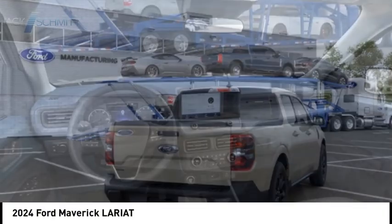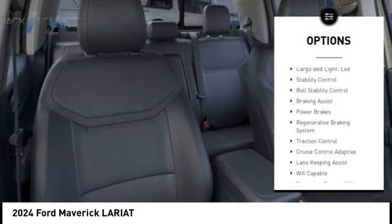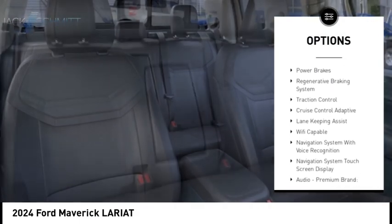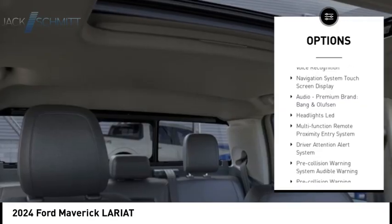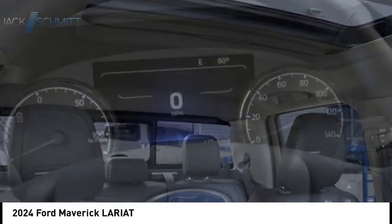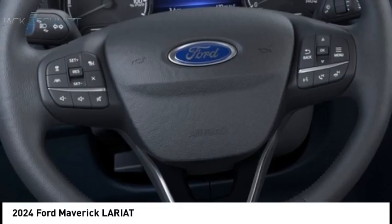Here are some of this vehicle's great options: power windows with safety reverse, emergency braking preparation, remote engine start, cargo bed light, LED, stability control, roll stability control, braking assist, power brakes, regenerative braking system, and traction control.